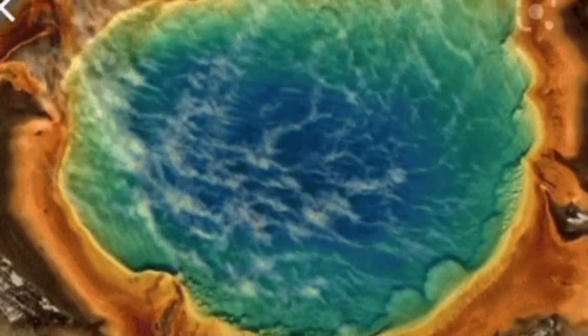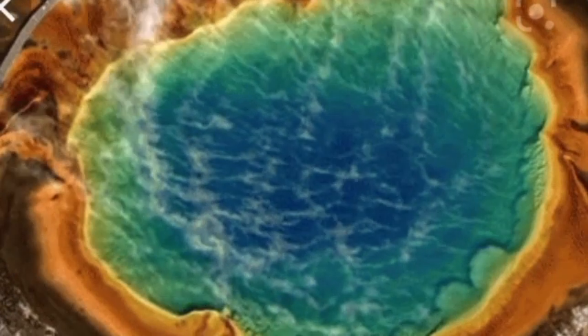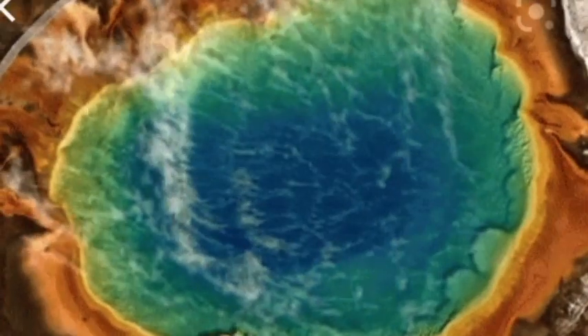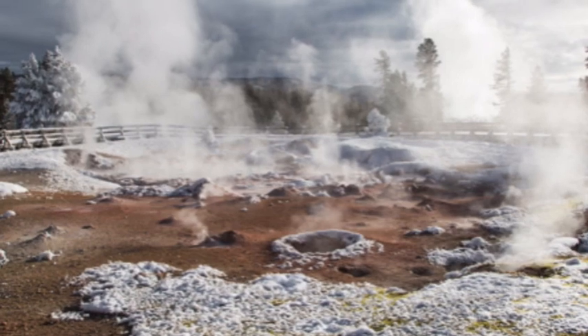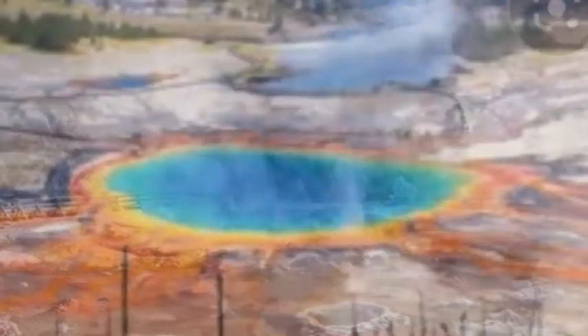It is a significant threat in the event history repeats itself, and so the system is constantly monitored by the USGS for any changes. One branch of their research is monitoring hydrothermal explosions, which occur when superheated water trapped below the surface of the earth rapidly converts from liquid to steam, violently disrupting the confining rock.